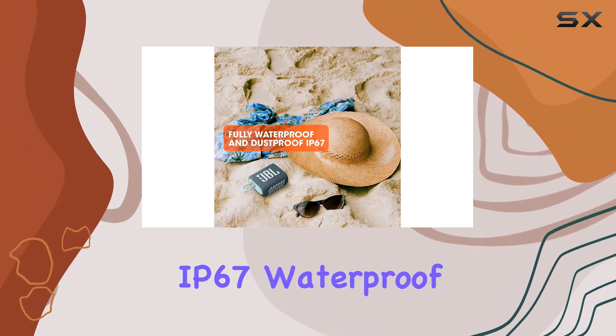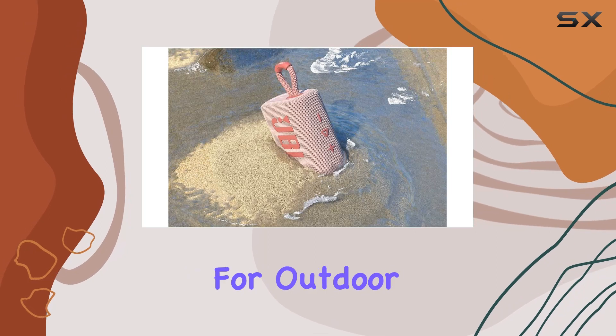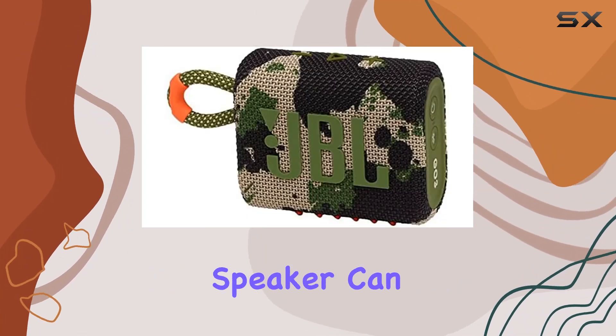One standout feature is its IP67 waterproof and dustproof rating, making the GO 3 your ideal companion for outdoor adventures. Whether you're at the beach or by the pool, this speaker can handle it all.